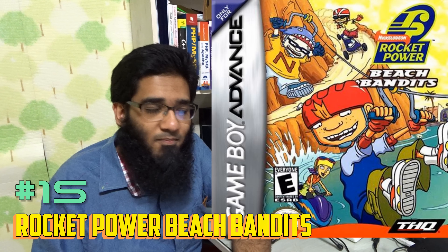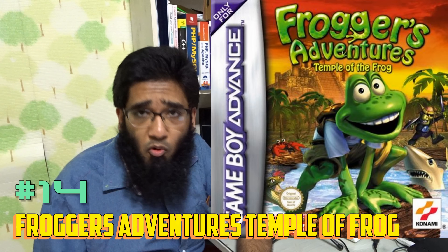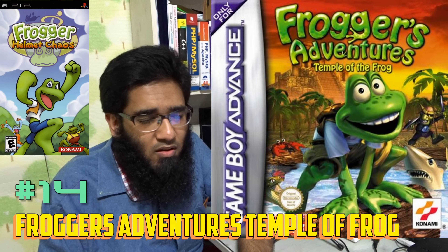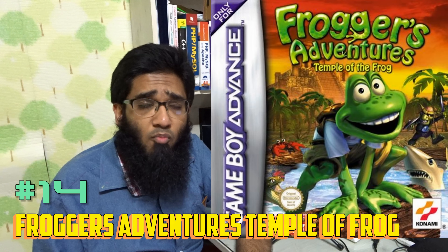Number 26 is Batman Begins. I personally consider the 3D Batman Begins on PS2 and Xbox to be one of the best Batman games. Batman Begins on the original Xbox is the best Batman game ever built.